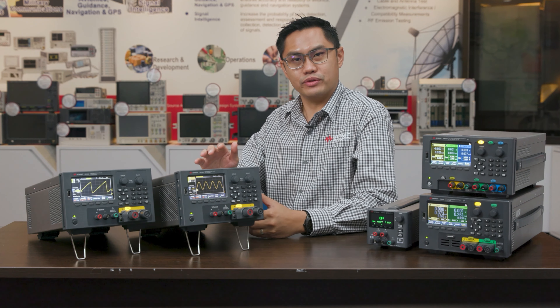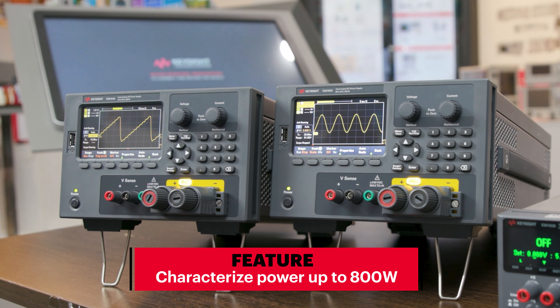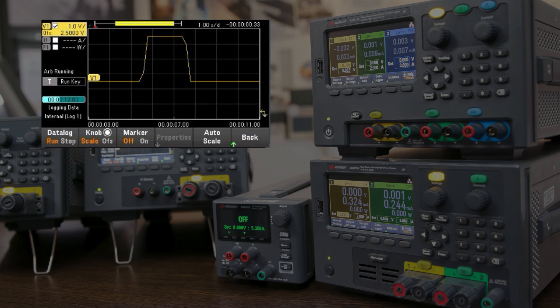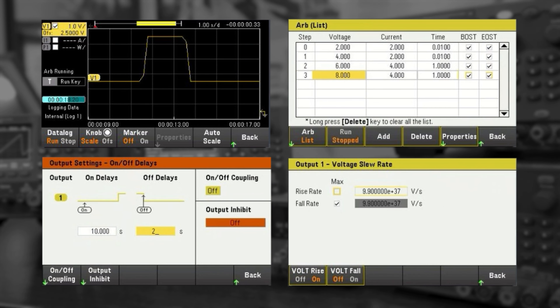With the auto-ranging feature built in, you can safely power up and characterize a power profile of up to 800 watts. It has all the advanced capability of our existing bench power supply such as data logger, output list, output sequencing, and adjustable voltage slew rate.